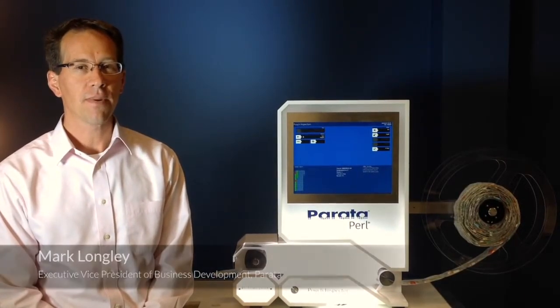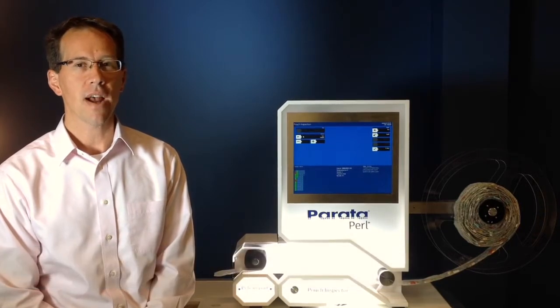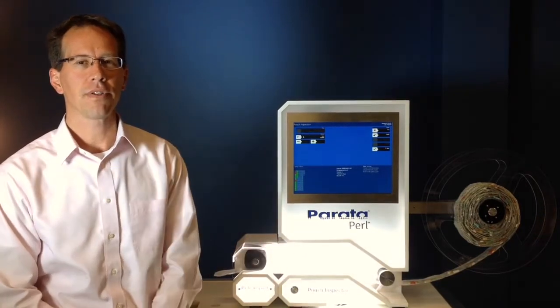Hello, I'm Mark Longley, Executive Vice President of Business Development here at Parada Systems. And in the next couple of minutes, I want to introduce you to the Parada Pearl Pouch Inspector.